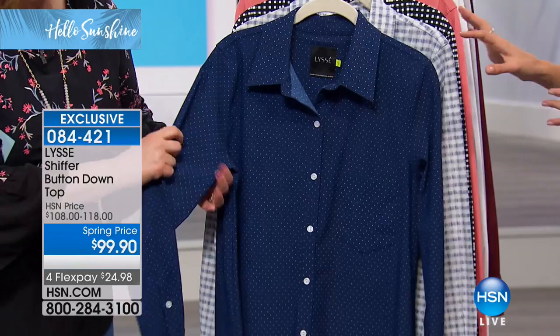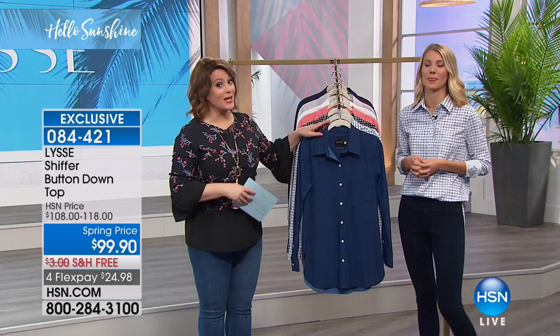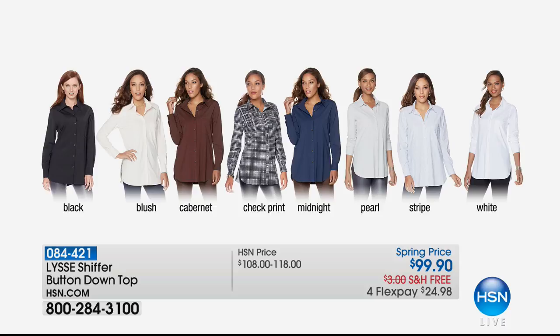This is a reorder — a huge customer pick. You will love this and you're going to buy it in multiple colors. It's so hard to find this really crisp professional look and be comfortable all day, not to mention pretty much wrinkle resistant. Here are the colors: we're calling this one Midnight — it's that pin dot that looks like tiny little polka dots. We also have it in black, blush, cabernet, check print, pearl, stripe, and white.